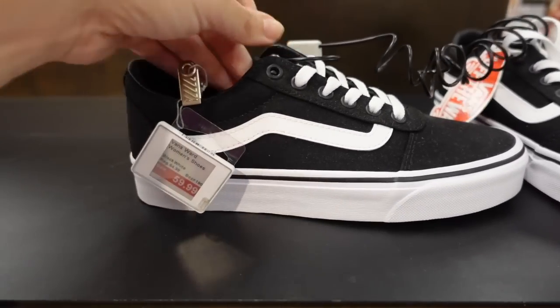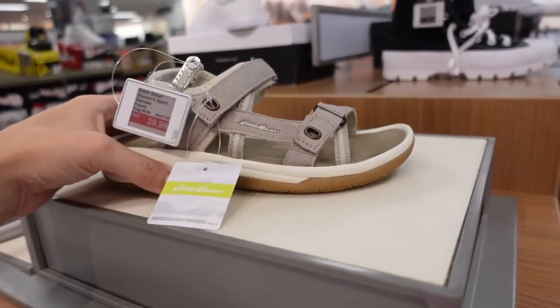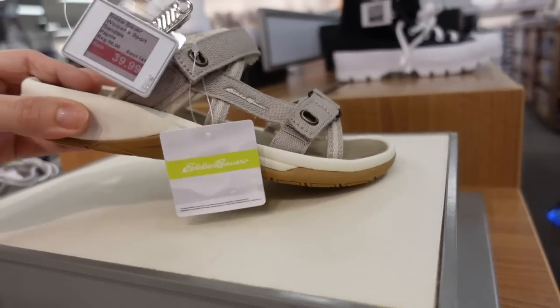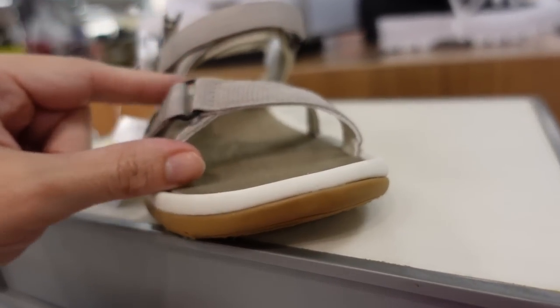New colors in the classic Vans sneakers — canvas material, $64.99. Comes in purple and black. The black is on sale for $59.99. Also seeing Eddie Bauer shoes for the first time — really nice lightweight nature-style sandal with velcro that's also adjustable, on sale for $39.99, regularly $50.